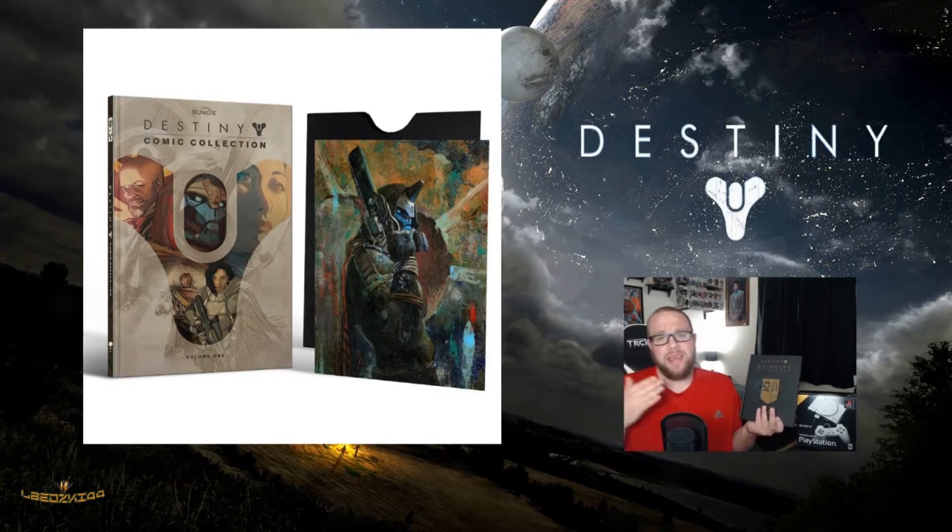There you guys have it — the Destiny comic collection, 144 pages, Volume 1. If you pre-order it, you get a bunch of extra goodies. For a Destiny fan, this is something you want to get.